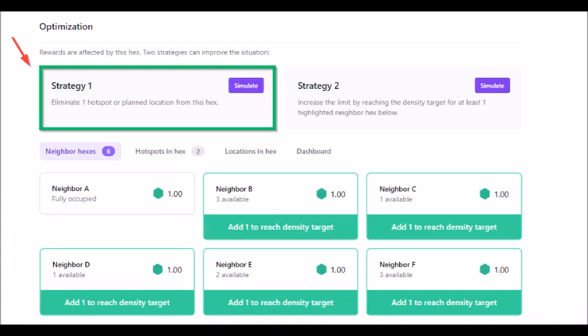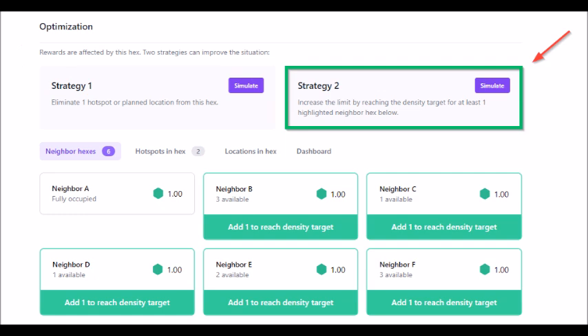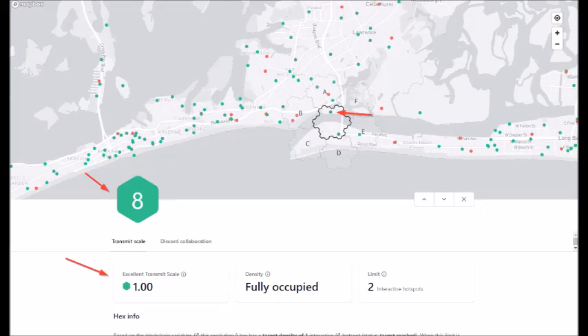Hotspotty makes recommendations on how you can improve your transmit scale if you ever hit this situation. It told me strategy one would be to eliminate one hotspot from the hex I share with another hotspot, which I can't do because I don't own that second hotspot. Strategy two tells us to increase the limit by reaching the density target for at least one highlighted neighbor hex — and that's exactly what happened. When the one offline device in hex E came back online, that satisfied strategy two and my transmit scale went back to 1.00.